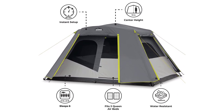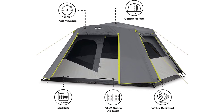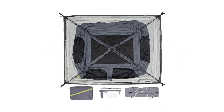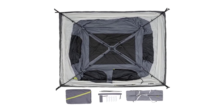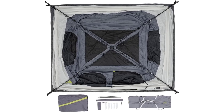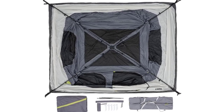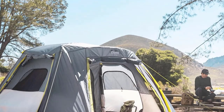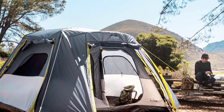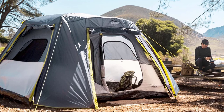You can rest easy knowing that the H2O Block technology keeps you dry even in wet conditions. The water-repellent fabrics, sealed seams, and fully taped rain fly work together to resist rain and provide excellent weather protection. The tent's full rain fly creates a convenient vestibule area, perfect for storing your gear while keeping it shielded from the elements.